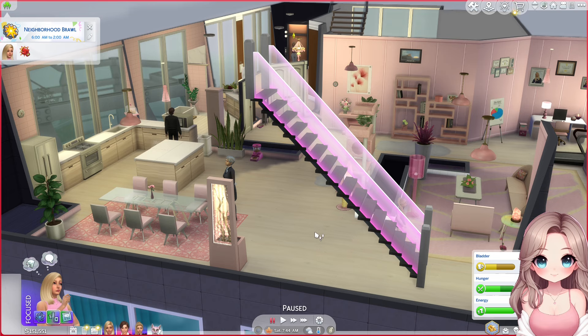Hey guys, what's up? Welcome back to my channel and welcome back to the Barbie Legacy Challenge. Today is going to be an exciting yet boring kind of day. We're just going to be grinding to get Rapunzel to an A student so we can age her up. That's literally all we're going to be doing because that's all we have to do.